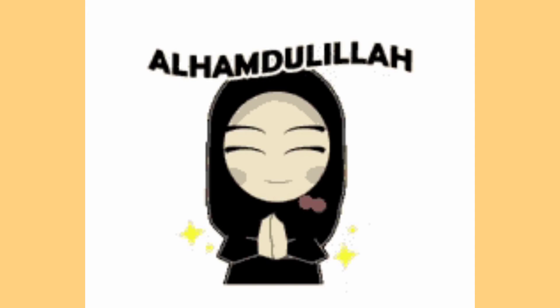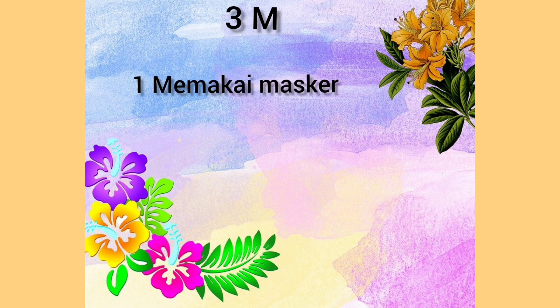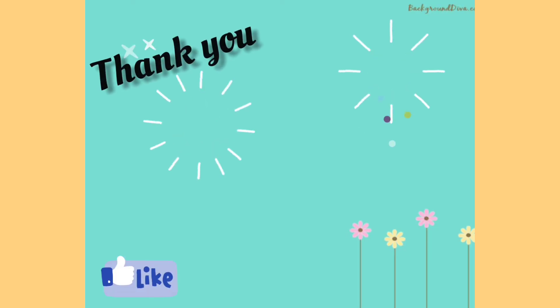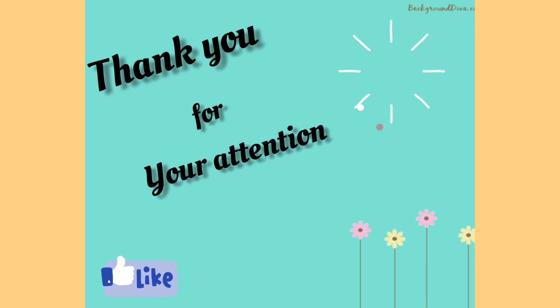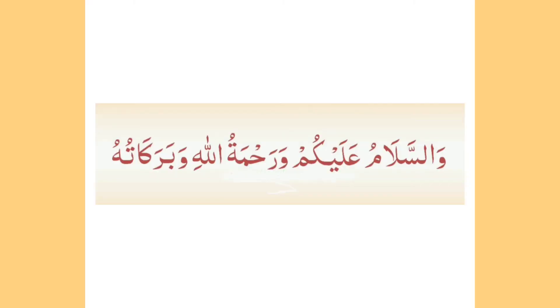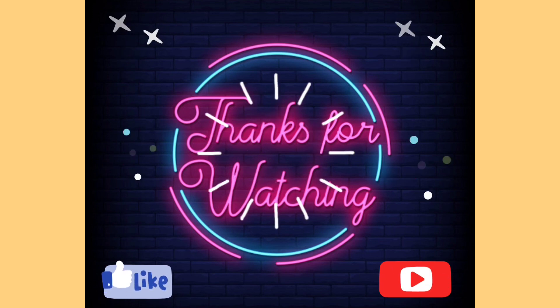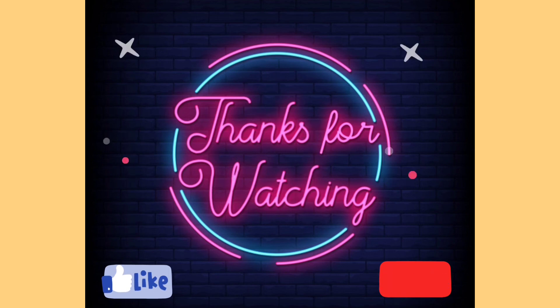Tetap jaga kesehatannya. Dan ingat selalu 3M: memakai masker, mencuci tangan, dan menjaga jarak. Thank you for your attention. Good luck. Wassalamualaikum warahmatullahi wabarakatuh.